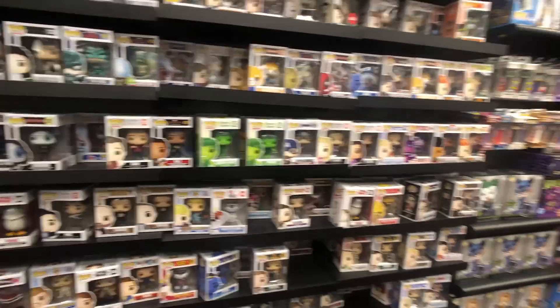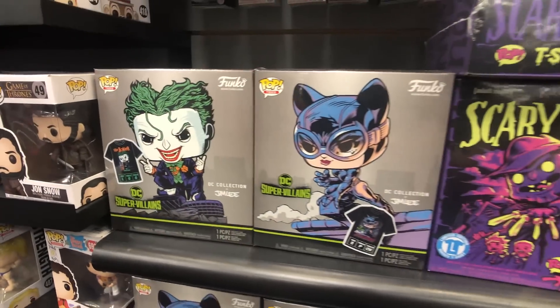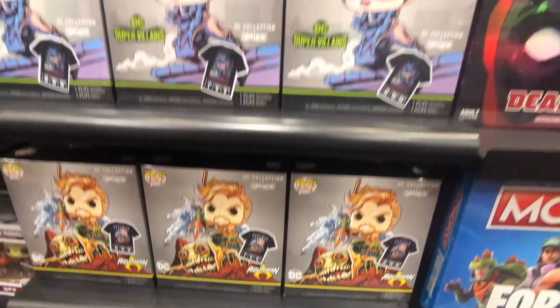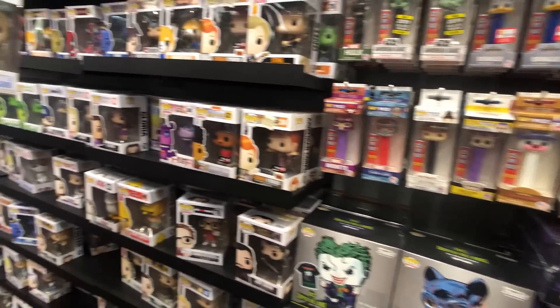I'm not seeing a whole lot here that I want. We looked at this maybe in a previous video — we saw this Hulk with the gauntlet, and we're definitely playing the long game on this one. I think you're safe to wait — it'll drop, it'll be on sale. So we've got a bunch of these boxes: a Joker box, a Catwoman box, Aquaman down at the bottom, Scary Terry.